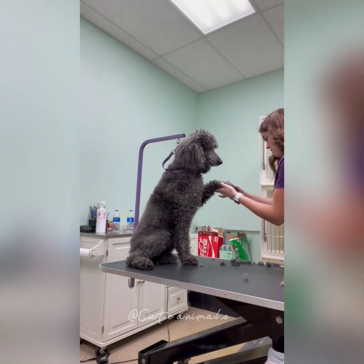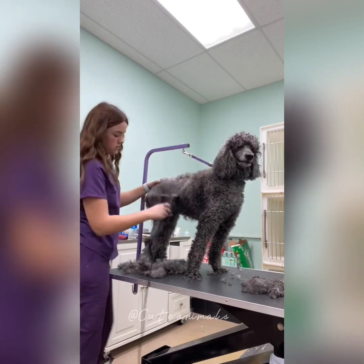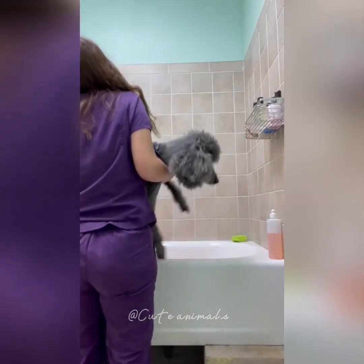I get her on the table and I start with clean feet and clean face, just cleaning that up, and then I shave down her body. I think I used a seven blade. She has some mats and stuff, so it's just easier to go down a little bit shorter with her so she doesn't have to get groomed as often.